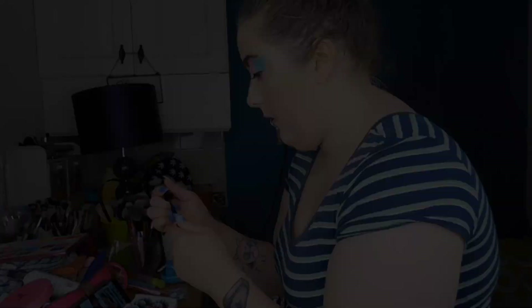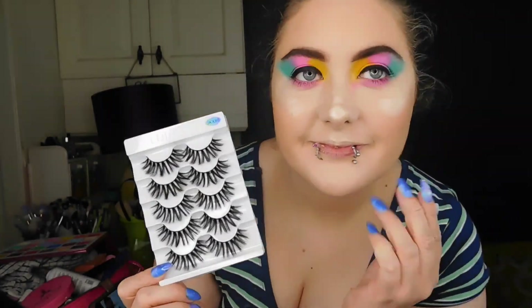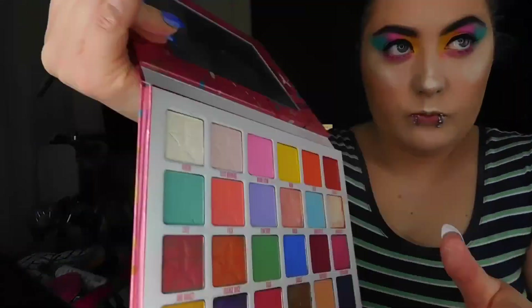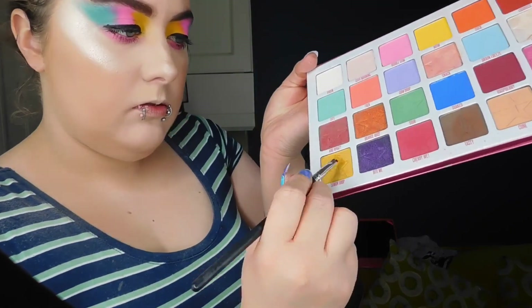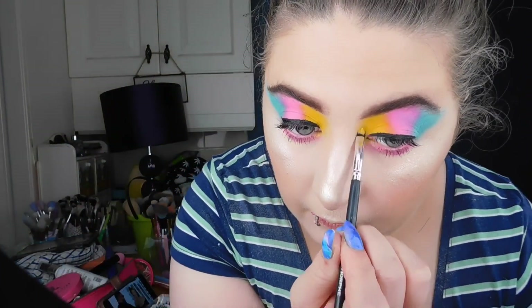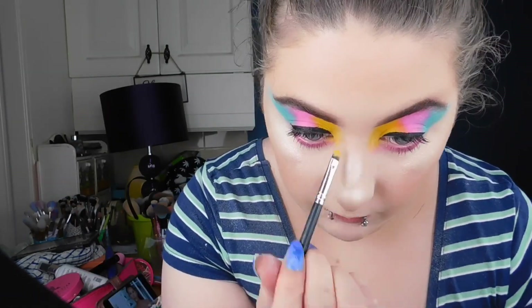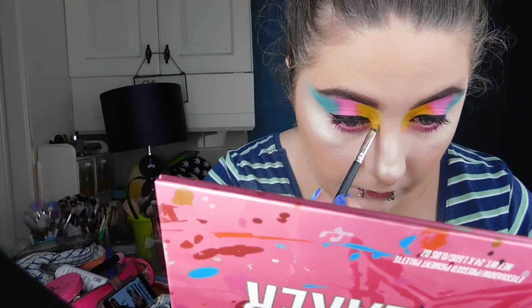I'm using my Makeup Revolution eyeliner and my Elf mascara — I already put the eyeliner on — that's for my bottom lashes. These are beautiful lashes I got off AliExpress. Now I'm going into the inner corner of the eye with a beautiful yellow shimmer shade to add that pop of color. That shade is called Lemon Drop.